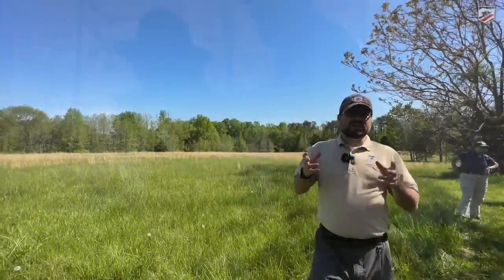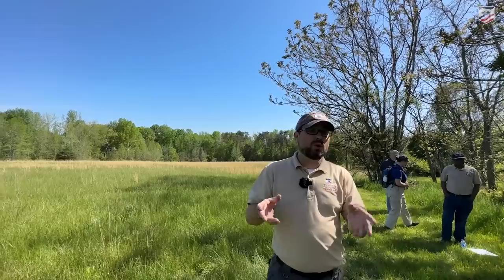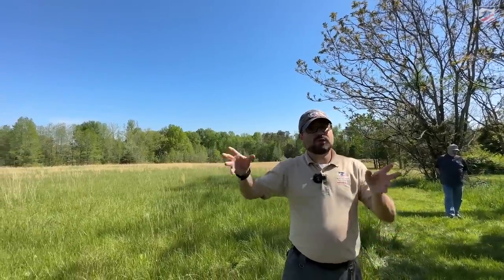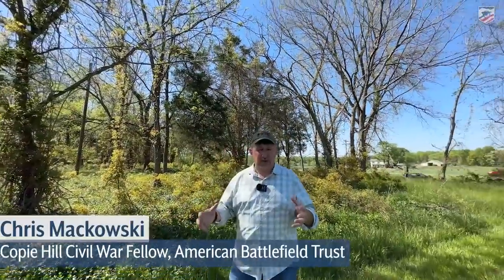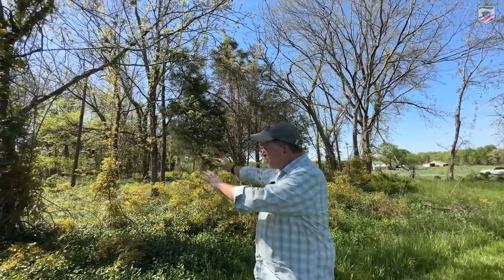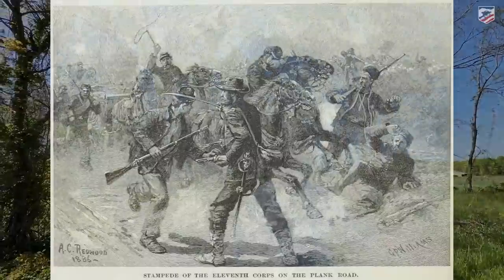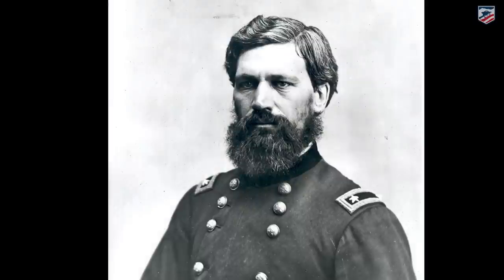Coming onto the field is their commanding officer of the 11th Corps, Oliver Otis Howard, who was nowhere to be found at first — he was down at the Catherine Iron Furnace. He rides right into this melee. When Howard arrives, he likens the scene to a tornado, like a storm he and his brother witnessed as boys in eastern Maine. He grabs a flagstaff, tucks it under the stump of his amputated arm, holds the reins in his other hand, and tries to rally his men.